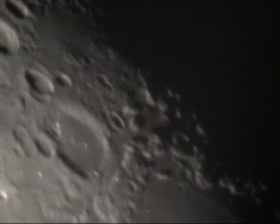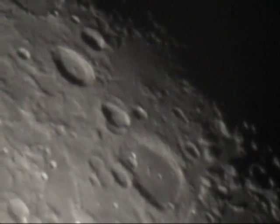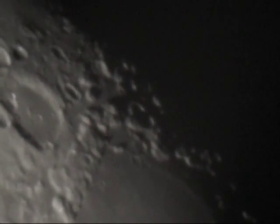Mare Crisium, also known as the Sea of Crisis, is located in the Crisium Basin, just northeast of Mare Tranquillitatis. This basin is of the Nectarian period, while the Mare material is of the Imbrian period.